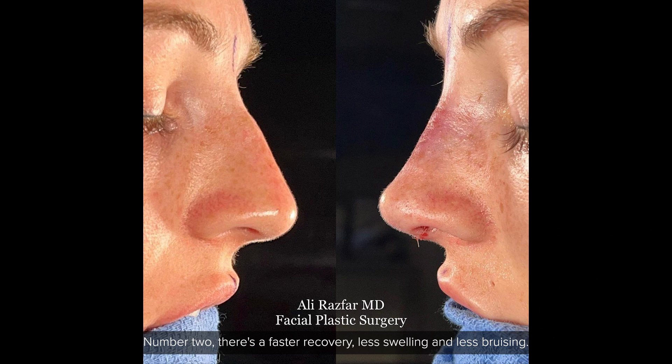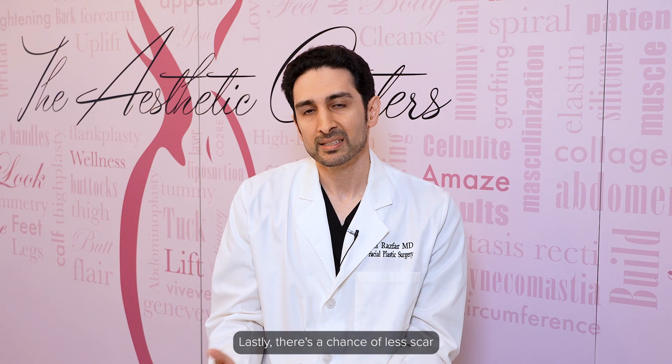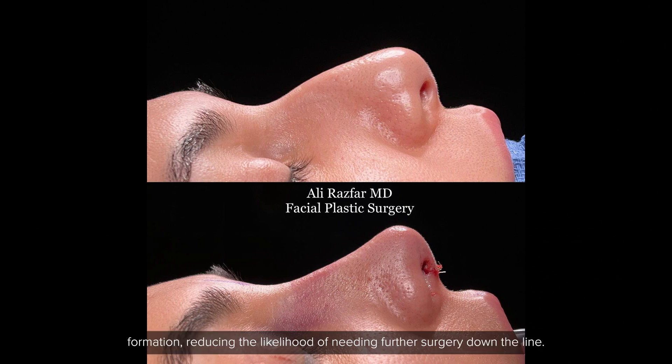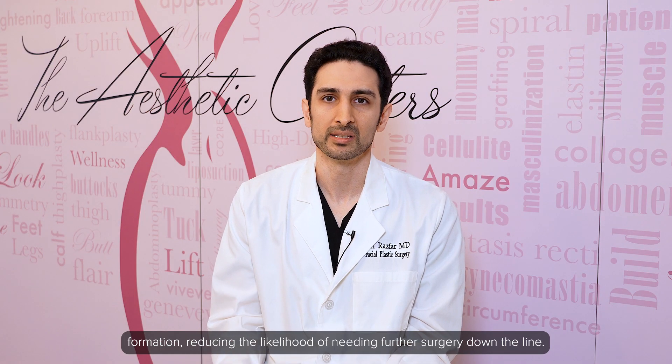Number two, there's a faster recovery, less swelling and less bruising. Lastly, there's a chance of less scar formation, reducing the likelihood of needing further surgery down the line.